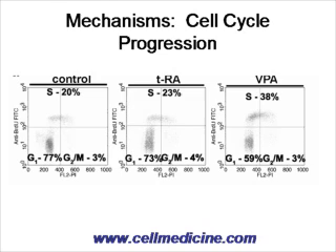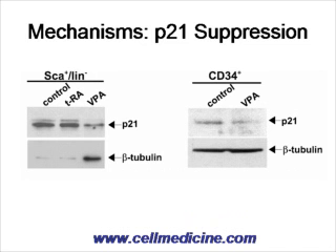How does this work? When you look at the cell cycle, in contrast to control and trans-retinoic acid, 38% of CD34 cells treated with valproic acid enter the S phase of cell cycle, compared to 20% for control and 23% for trans-retinoic acid. It appears there is an induction of cell cycle progression by valproic acid treatment. Furthermore, one also sees suppression of P21 in cells treated with valproic acid — P21 being an inhibitor of cell cycle progression — so valproic acid is inhibiting expression of this inhibitor.